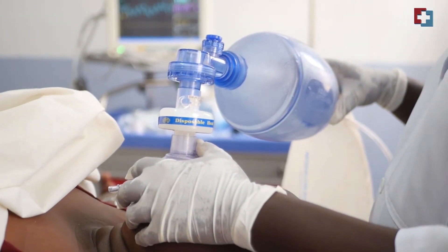Once the conditions have been controlled to near-normal body functioning, we go ahead with the procedure. There are certain preparations that need to be done before the ECT procedure.